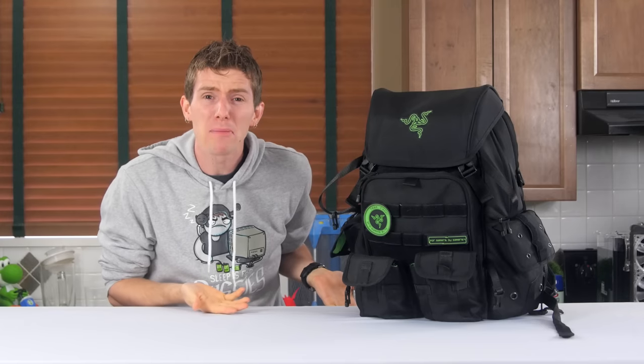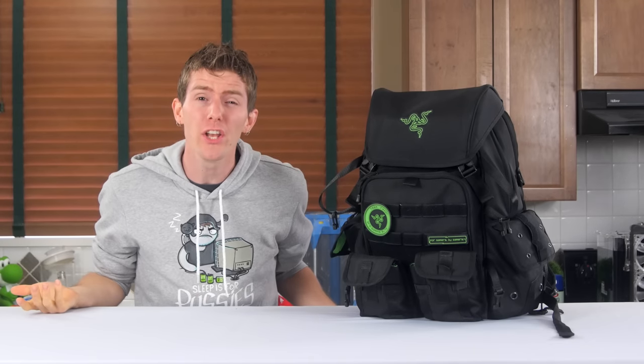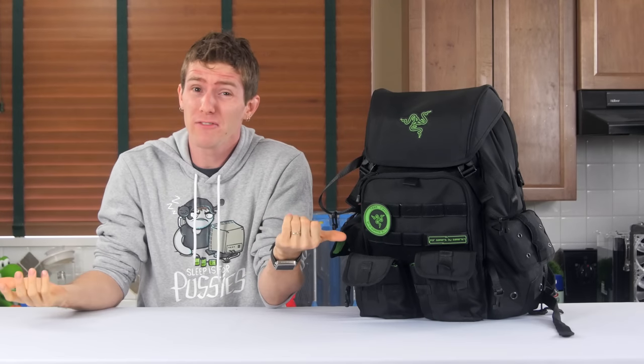A backpack? Really, Linus? A Razer backpack? Do they even make backpacks? Is this video even gonna be good? These are all great questions, but if I didn't think it was going to be good, would I make a video about it?